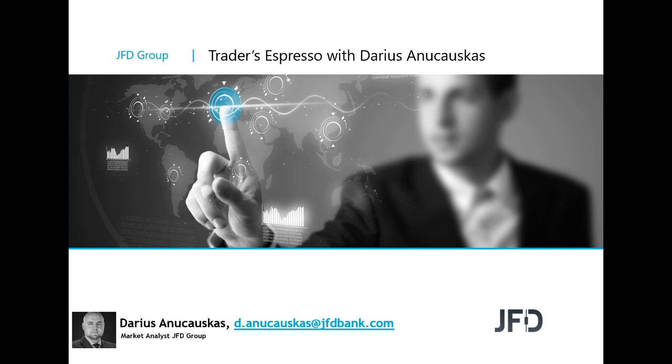Welcome to the morning session of December 2nd, 2019. As always, welcome everyone. We're going to have a look at the charts, the usual stuff.